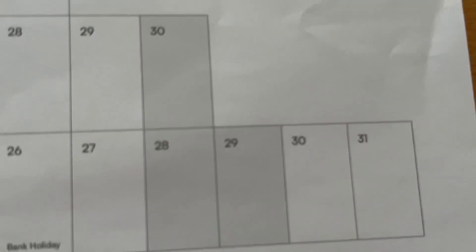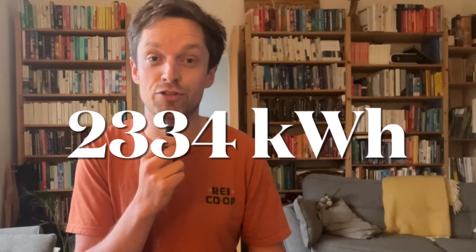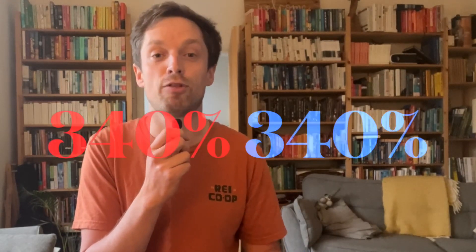Let's get straight into the stats for this winter. I'm going to assume that winter is between the 30th of November and the 21st of March. In that time we've used 2,334 kilowatt hours of electricity to deliver 7,933 kilowatt hours of heat. That gives us an efficiency over the whole winter of 340% — or what we call a coefficient of performance, a COP of 3.4.